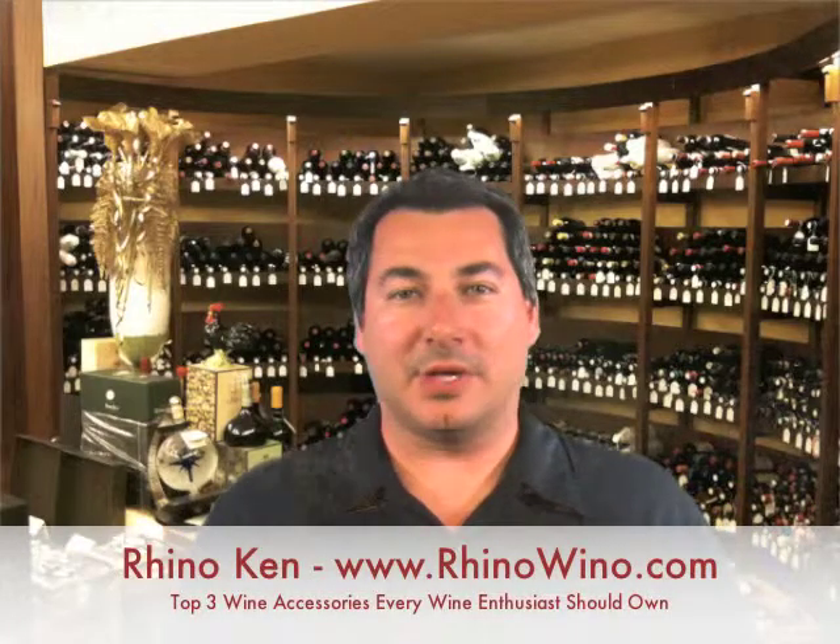Hi everybody. Rhino Ken for RhinoWino.com and today I wanted to shoot this video to talk to you about the three essential wine accessories that every wine enthusiast should own.